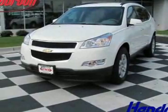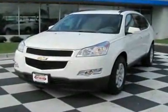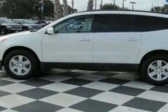Take a look at this new 2011 Chevrolet Traverse, front-wheel-drive four-door LT with one LT. For your protection, this vehicle has a full factory warranty.